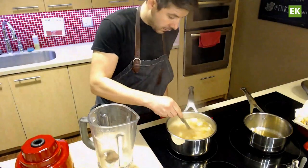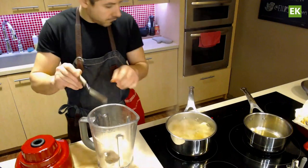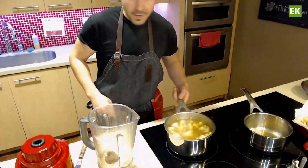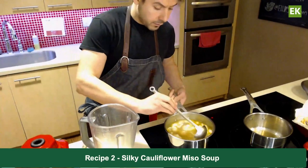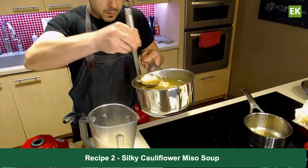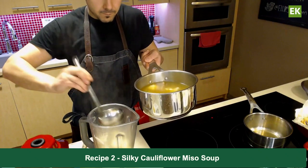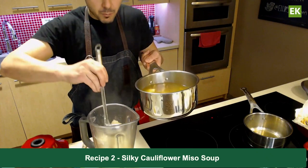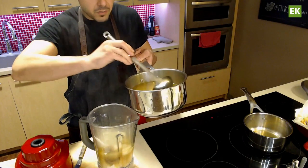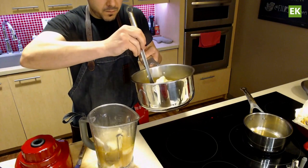That's pretty much it. I'm going to check on the cauliflower — we're looking good. So we have our silken tofu, lemon, miso, and we're going to add our cauliflower. We cooked it directly in the liquid that's going to go into the soup, so we're really not losing anything. We used a veg broth, but because of the miso, you're creating its own little soup base, so you could just use water if that's what you have access to. Keep it simple.